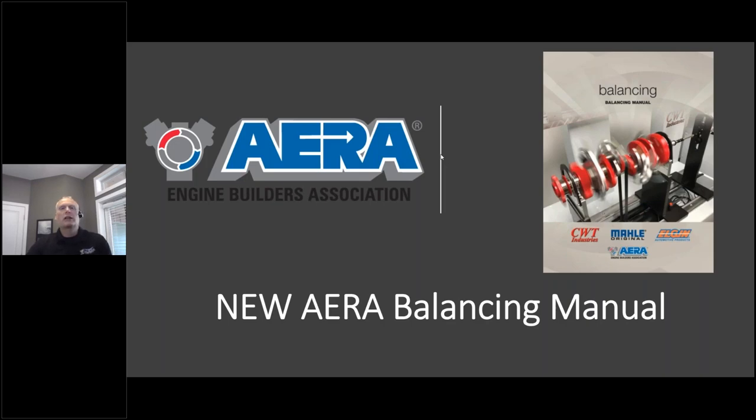They're from Ajax Tocco Magnethermic, and they're going to talk to you about a process and some different ideas and things that in the shop you typically don't see. This type of process that they're going to talk to you about is fairly new for a lot of our shops. I'm looking forward to this presentation today.